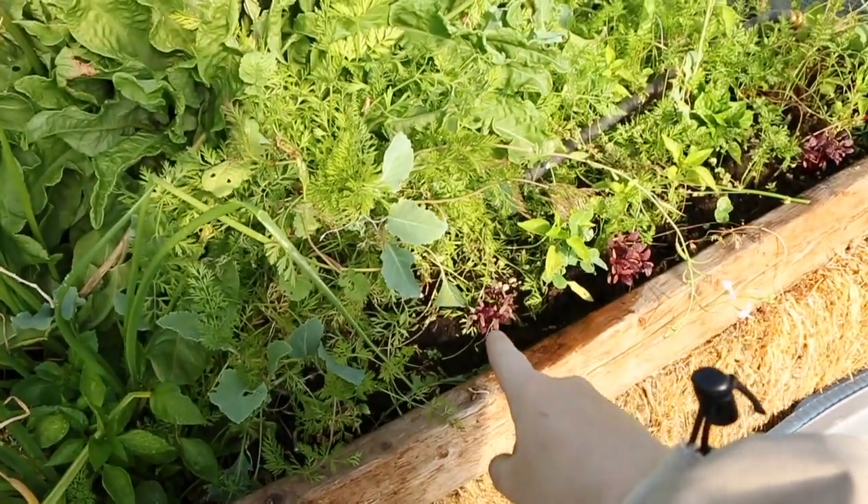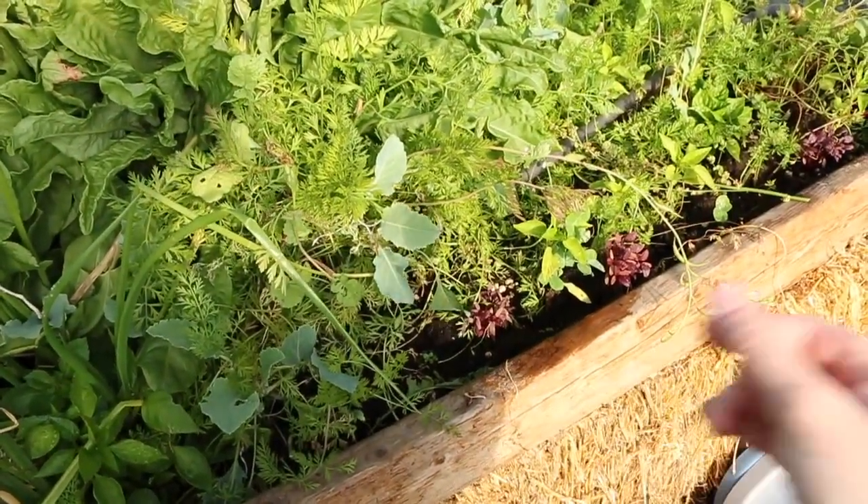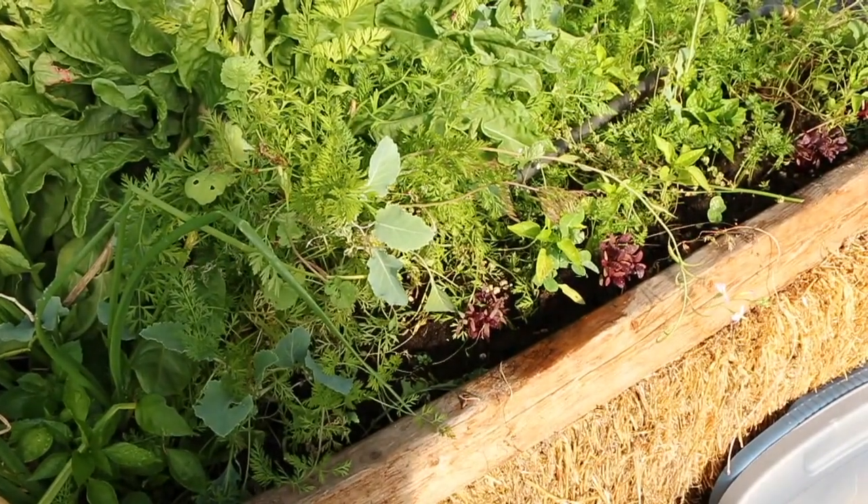You can see that's hibiscus, I have some peppers, and I have other herbs in there — so everything's doing pretty good.